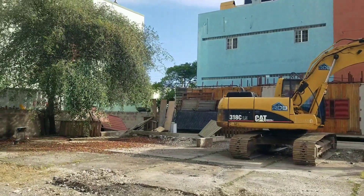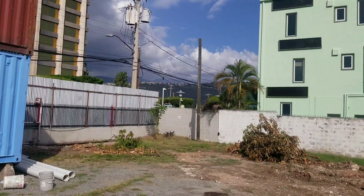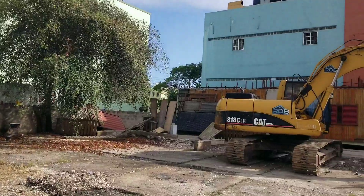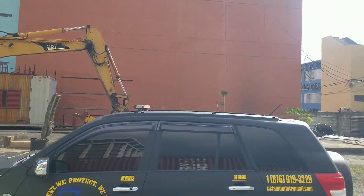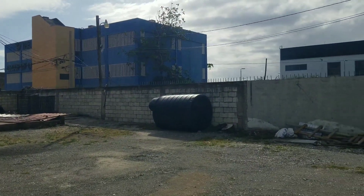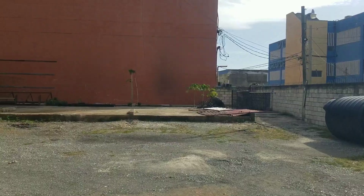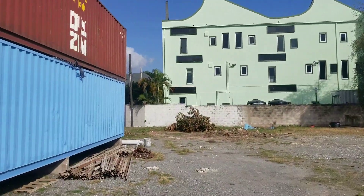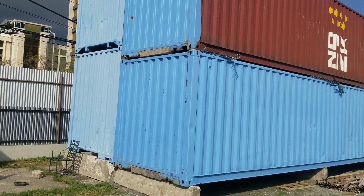Hi guys, welcome back to the channel. Today we're giving you an update on the Ascent project. The Ascent is going to be a 27-story building in New Kingston, which will hold the title as the tallest building in Jamaica. We're going to show you the actual property where the building is going to be built. That wall straight ahead is going to be demolished. What you're looking at now is 1A Oxford Road, and on the other side of the wall is 1B Oxford Road — that is where the building is going to be built. They've put up the zinc fence and have containers for storing materials.